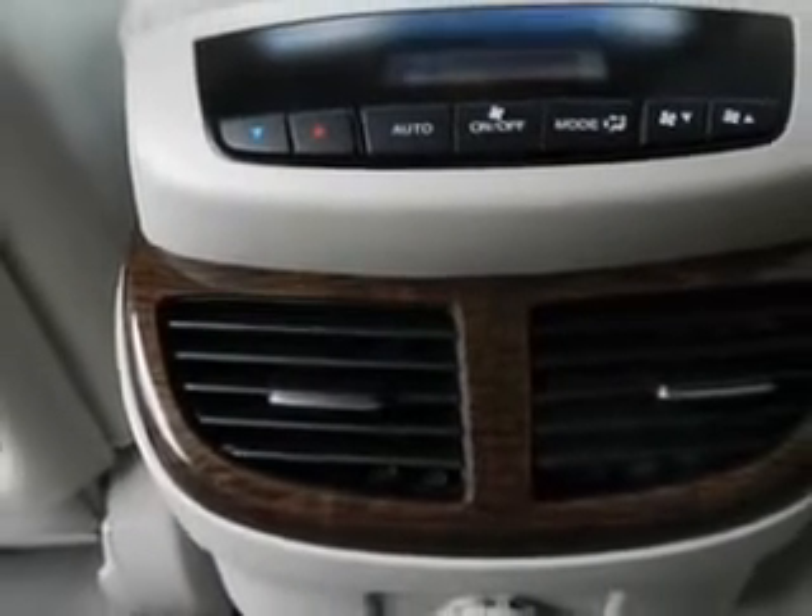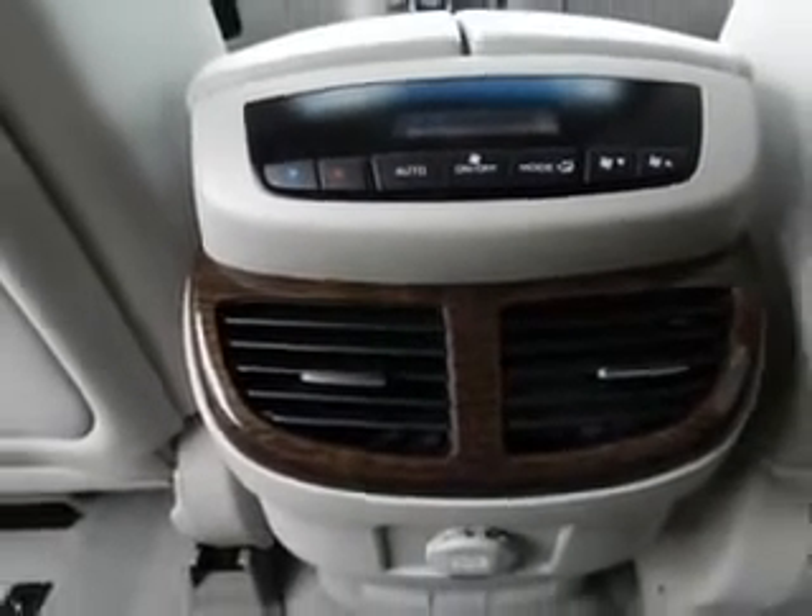Enjoy the drive, feel safe, and have peace of mind in this 2011 Acura MDX.